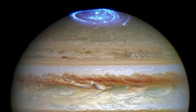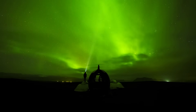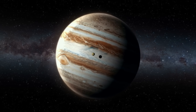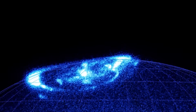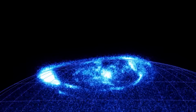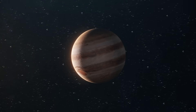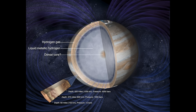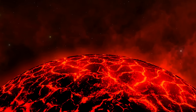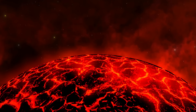Juno also changed what we thought we knew about Jupiter's auroras. On Earth, auroras are powered by solar wind, but on Jupiter they're driven by the planet's rapid rotation and intense magnetic field, meaning Jupiter has its own unique auroral system powered from within rather than from the Sun. And perhaps one of the biggest surprises was about Jupiter's core — scientists once believed the planet had a small, dense, Earth-like core, but Juno found that Jupiter's core is fuzzy and spread out, suggesting Jupiter might have gone through a massive collision early in its history that disrupted its core and changed its internal structure.